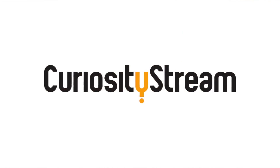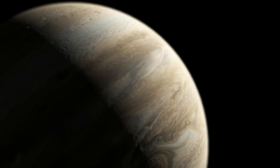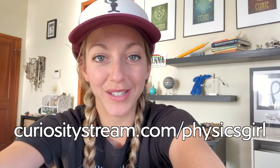I'd like to thank CuriosityStream for supporting PBS Digital Studios. CuriosityStream is a subscription streaming service that offers documentaries and non-fiction titles from a variety of filmmakers, including CuriosityStream originals. For example, you could check out Space Probes, their six-part series all about space probes we've sent out into our solar system to investigate other worlds. Go to curiositystream.com/physicsgirl and use the code 'physicsgirl' during the signup process.